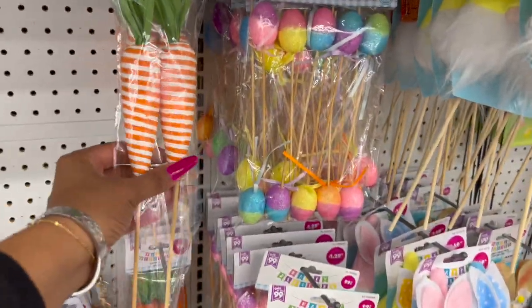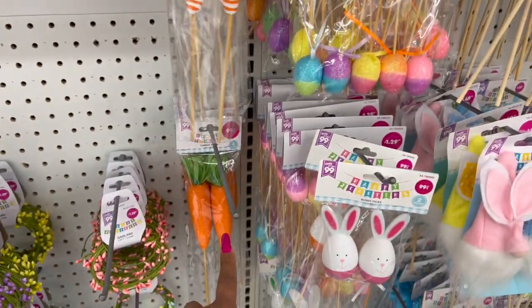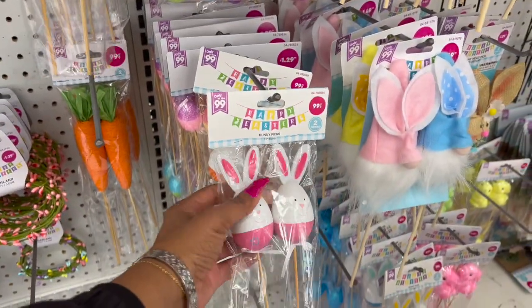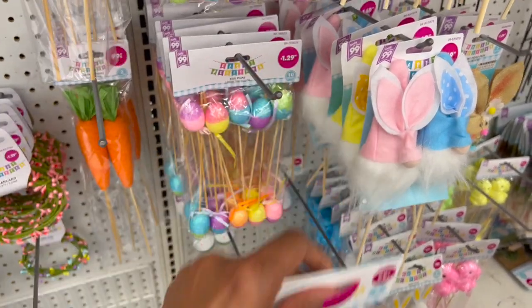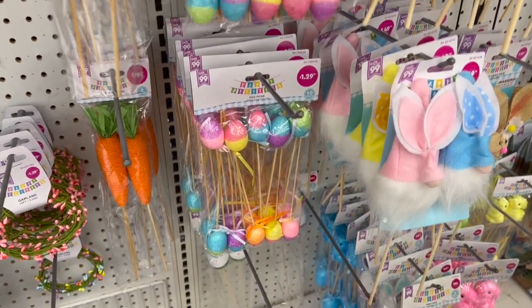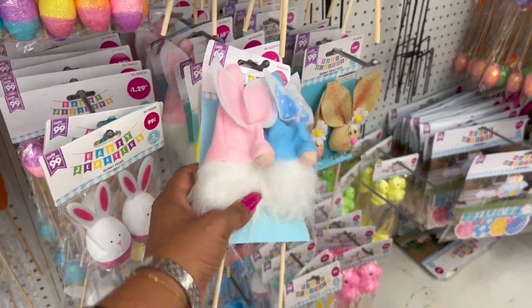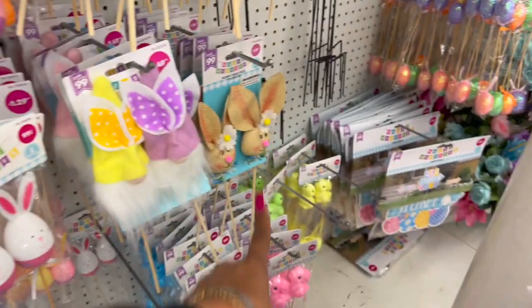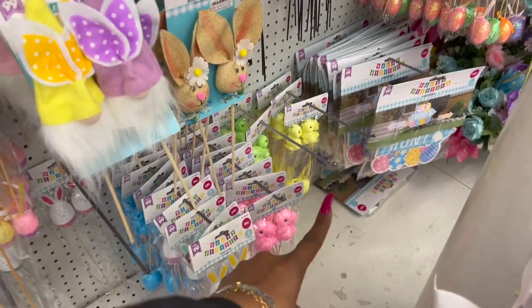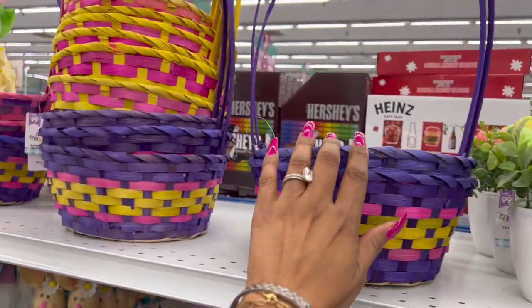Yardsticks and two-piece carrots are $0.99 — love the orange and white, and plain orange. Easter bunny egg picks for $0.99. Multi-colored picks for $1.29. Gnome ones out for $1.49 — cute. Similar ones to what Dollar Tree carries as well.